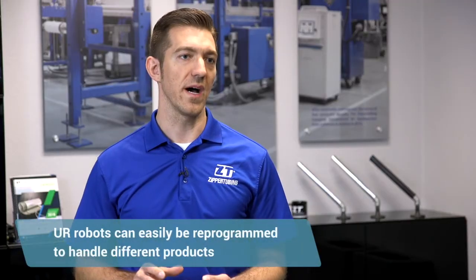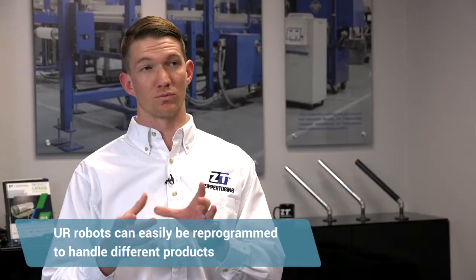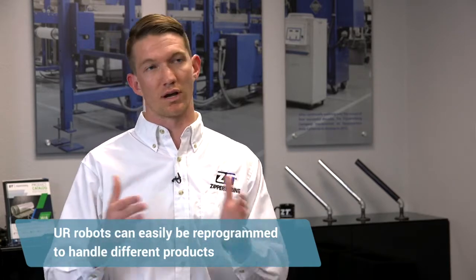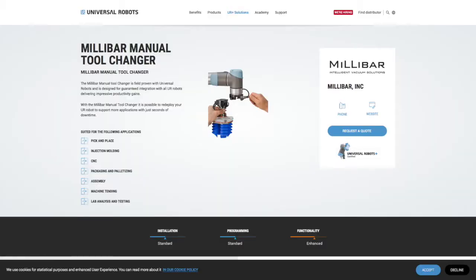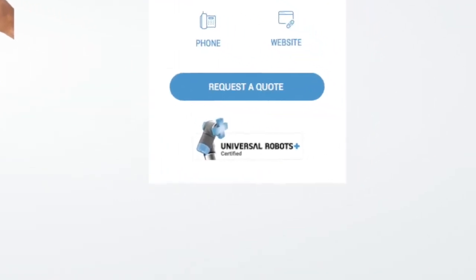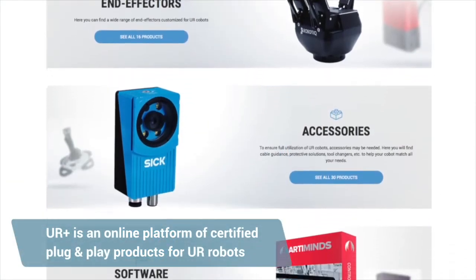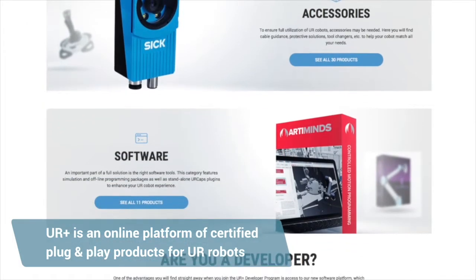Bringing in the Universal Robot has really allowed us a lot of flexibility. We wanted something that we could quickly change out tool heads to accommodate different parts, so we ended up going with the Millibar tool changer that we found on the UR Plus website. The benefit is the quick changeability and the adaptation of the tool head itself.